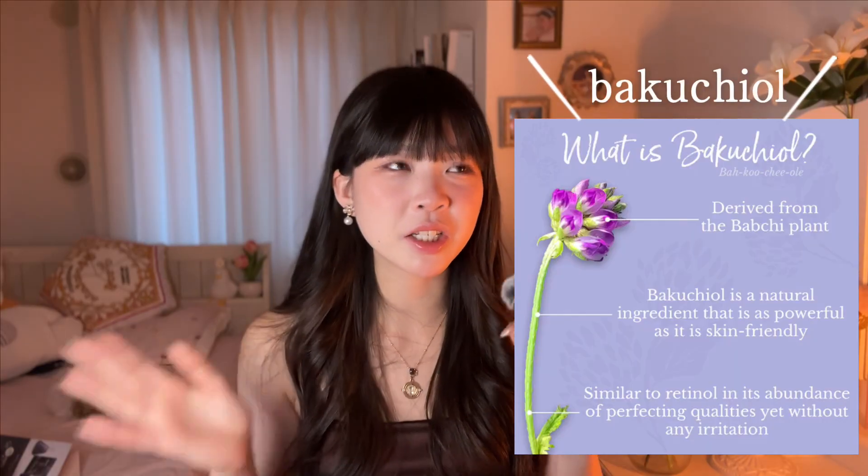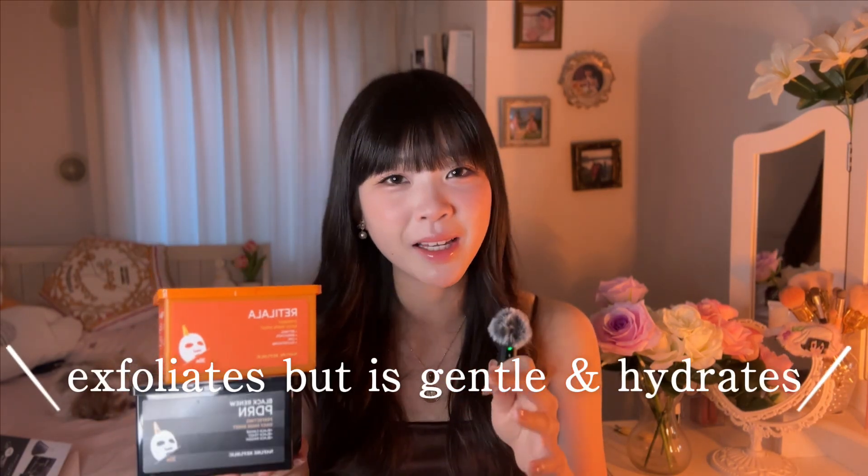So because retinol wasn't a really good fit for me, there's actually a similar type of retinol called Bakuchiol, which is plant-based and really popular in Japan. This is just a personal recommendation — one of my favorite skincare masks. It's from Nature Republic and Iti. If you're ever in Japan you can definitely go buy it, or you can also buy it online from Japan's shop. I really like these because you can use one a day and it helps exfoliate without really damaging your skin, and because it's a face mask it has a lot of hydrating ingredients too.